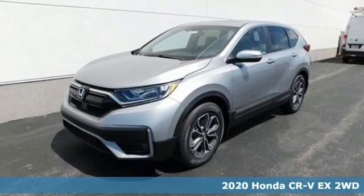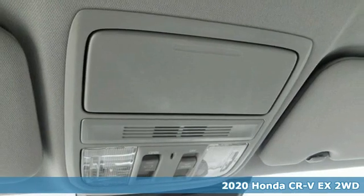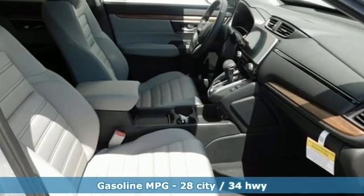Here's a new 2020 Honda CR-V. Welcome to what feels like home. It's sleek looking, fuel efficient and roomy enough for family and cargo. And get ready for an impressive combination of features.